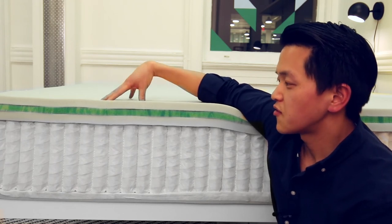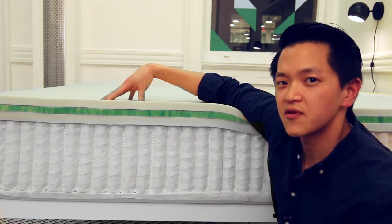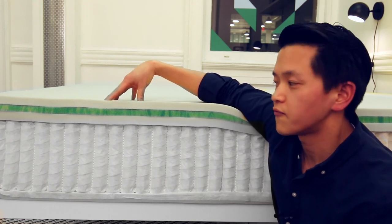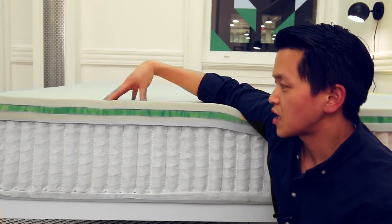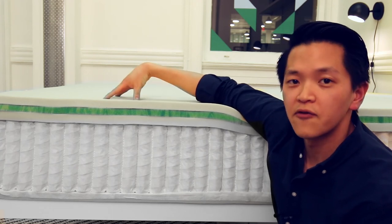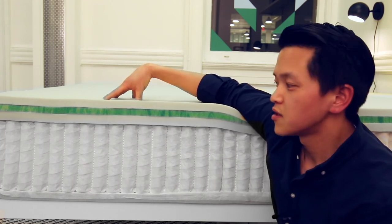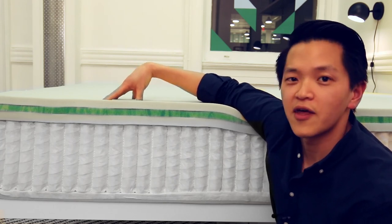A lot of times different mattress companies will use pillow tops and cheap foam for cost savings, which leads to body impressions. We made a conscious effort to spec out only high-density 4-pound foam in the top two layers that are going to endure the most wear and tear, so that you will have no body impressions at all with this mattress. The great thing about all these foams is that they're super comfortable — support and durability do not have to come at the expense of comfort.